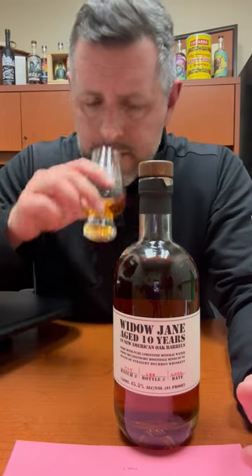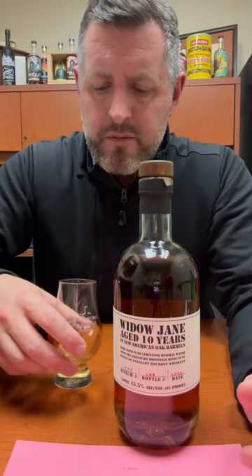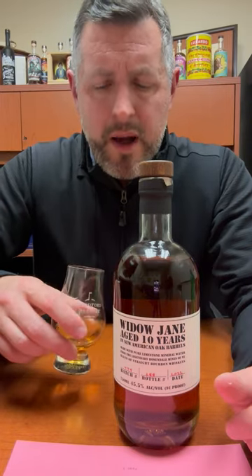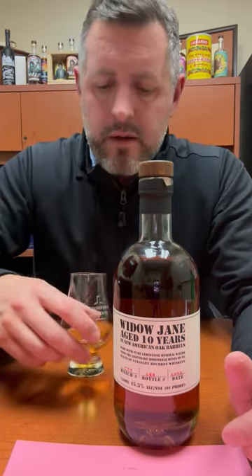On the nose, what you get here is a kind of cookies and cream aroma. There's a little bit of soft mint, a little bit of that Tennessee banana — that tropical fruit aroma. Very pleasant.